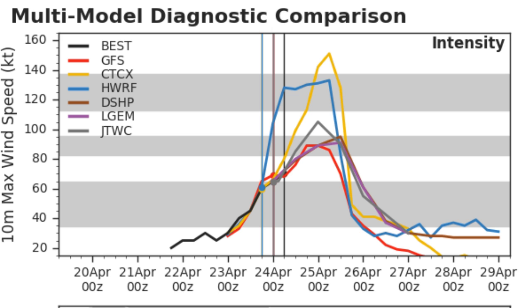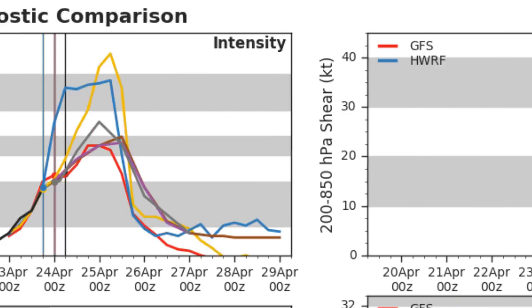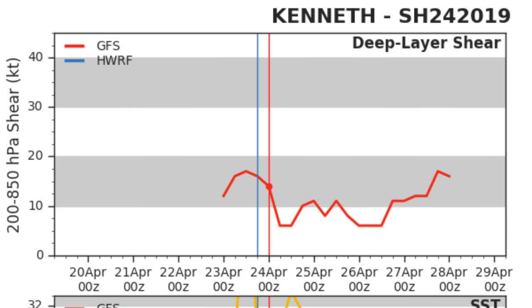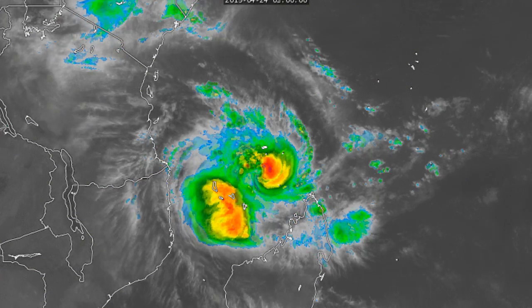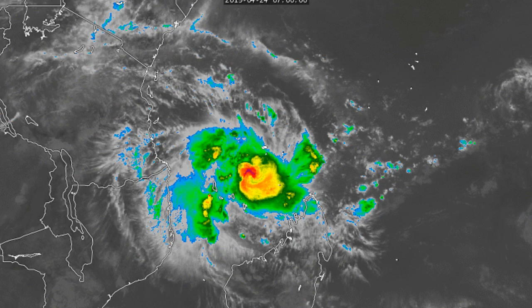Here are the models — you can see the CTCX really going off the deep end calling for a category five, but I don't think that's going to happen. The model consensus is somewhere around category three range, which is still a very intense storm. Wind shear remains fairly low at around 10 to 15 knots and sea surface temperatures are very high. I think the CTCX is overestimating sea surface temperatures, which might be why it's forecasting such a strong peak, so we can discard that one.